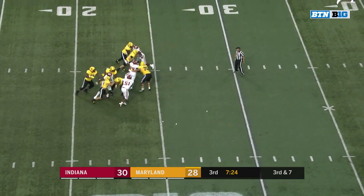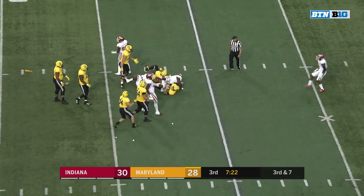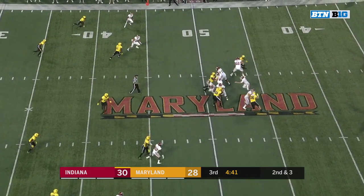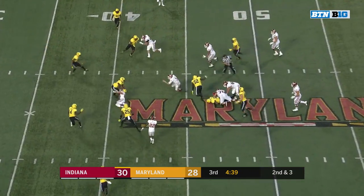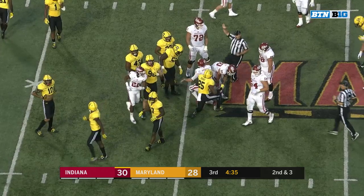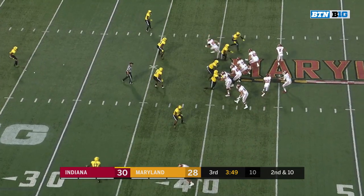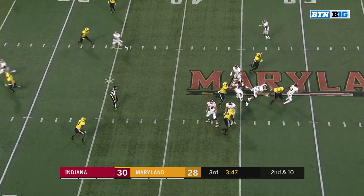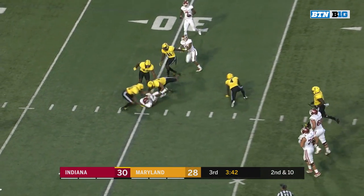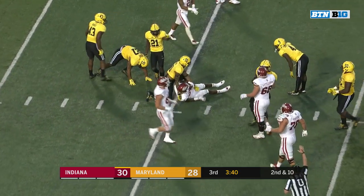Bortenschlager looking the other way, and he will get wrapped up with flags thrown everywhere. Second and three — Ramsey's going to run with it, sheds off a tackler, and Indiana has another first down. Ramsey escaping pressure, finds Fillier — Fillier taking a dive towards the sticks.